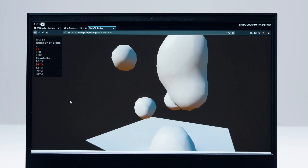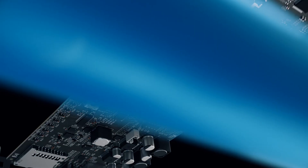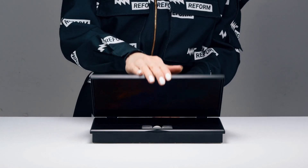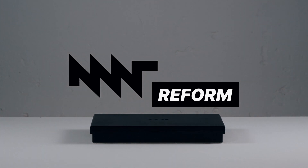Reform has no secret components compromising your privacy. There is no camera, no microphone, no cloud, and no spyware. Everything is under your control. MNT Reform, the much more personal computer.